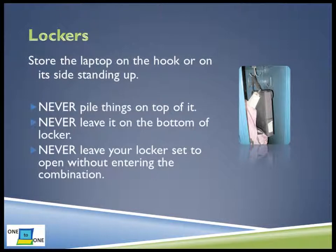If you leave your locker set to pop open when you get to it, instead of having to dial the combination each time, you are taking a great risk. Never leave your locker set to pop, especially if your laptop is inside.